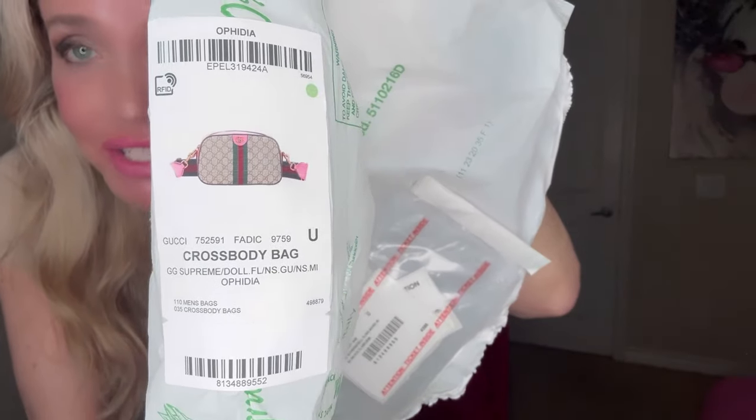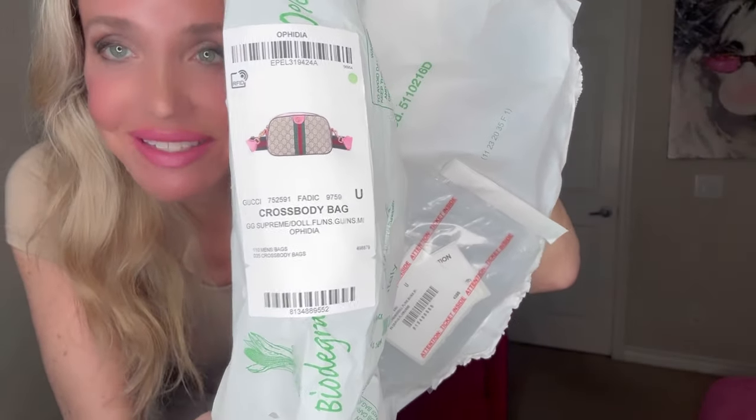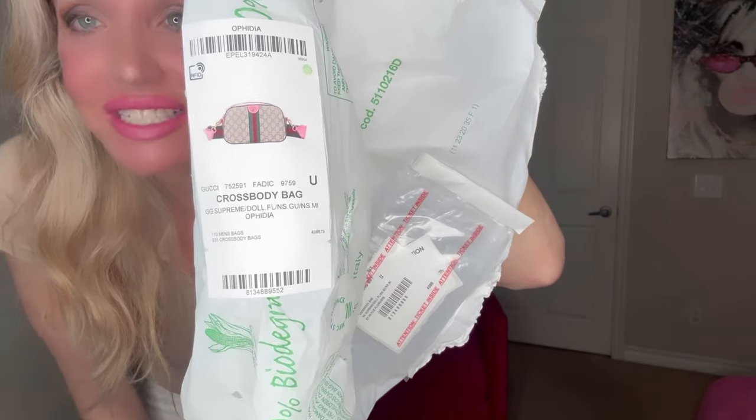Oh, and I just remembered — I wanted to show you the pictures that come with it if you keep the wrapping on. So that's the picture. As you can see, it has the style number, everything. And it has an actual picture, which I think is really cool — I wish they would leave it on the bags. There's the style number as well.